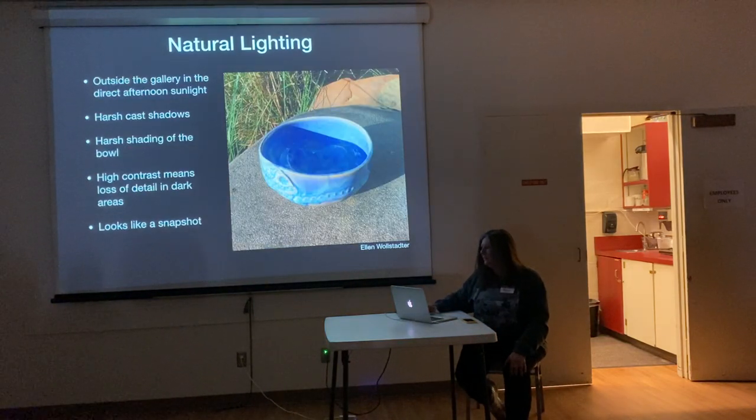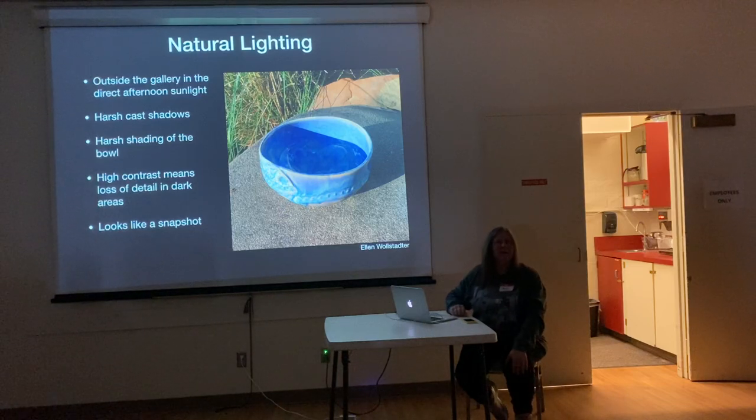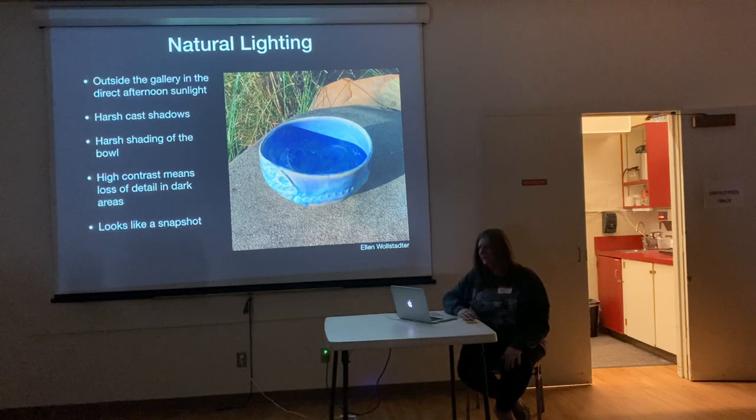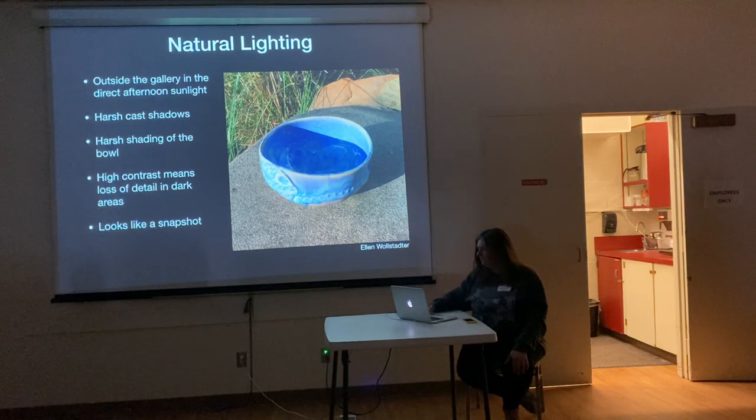I walked over to the area where the map of the islands is and it was in full sunlight. This is what happens in sunlight — it just looks like a snapshot. It's fine if you're going to take a picture of something so you can refer to it later or as a record shot, but to photograph your work, you really want to avoid those harsh shadows. Often the shadow area can get really dark.